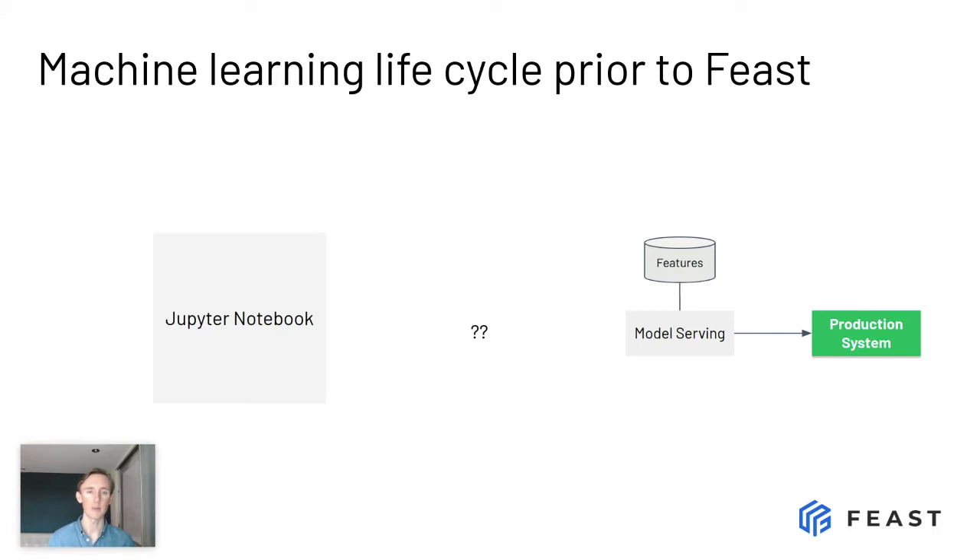So how does data science work at most teams today? These projects are typically started because you want to target some kind of business outcome, some kind of metric that you want to push up. A data scientist is often tasked with building the first model or proof of concept. They're given data, asked to build a model, and often the basis of the project — the inception — is the notebook. This is a linear end-to-end flow that a data scientist comes up with.